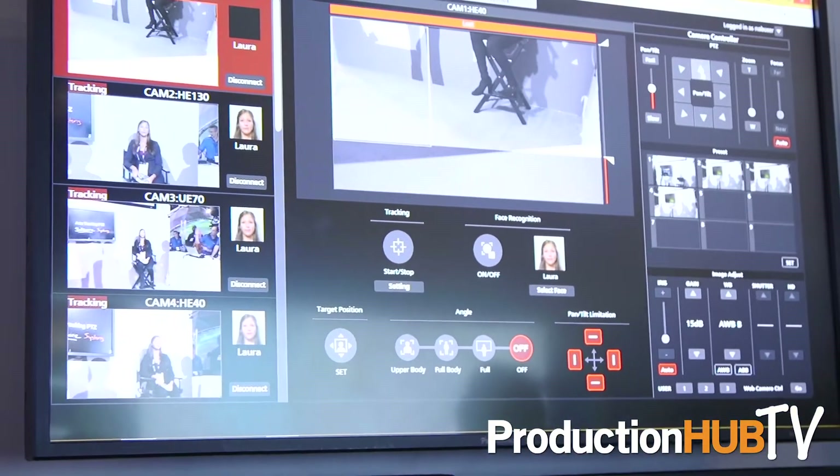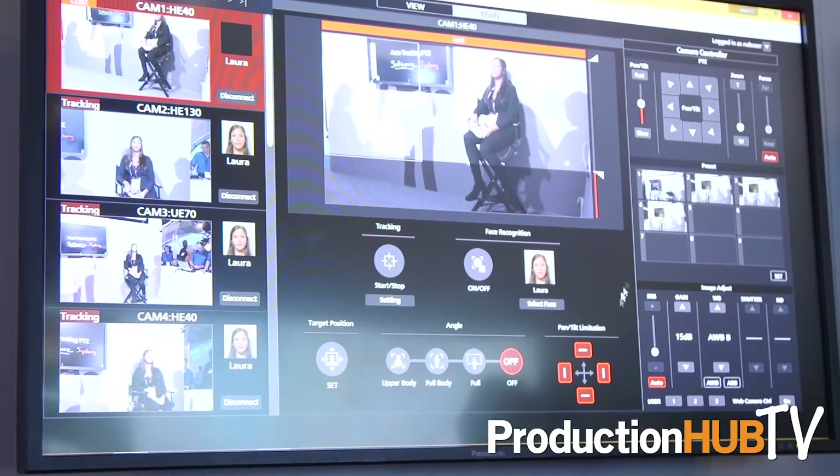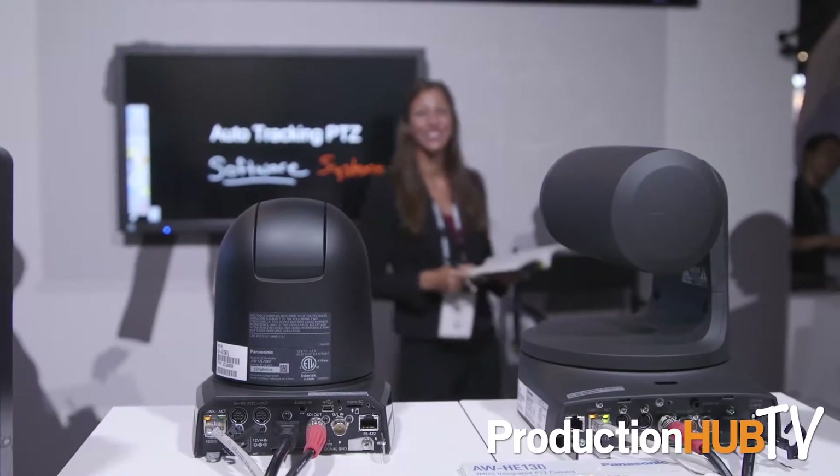The AWSF200 is a software solution that runs on a server and works with Panasonic's professional PTZ cameras, including our HE40, 70, and 130.